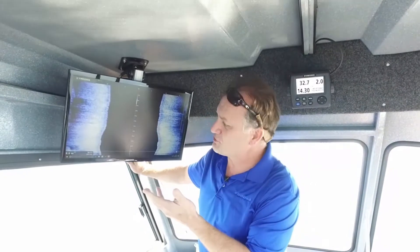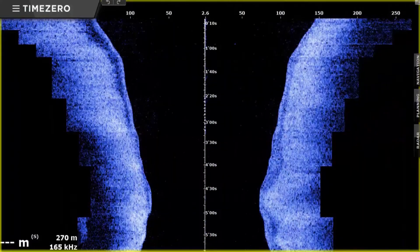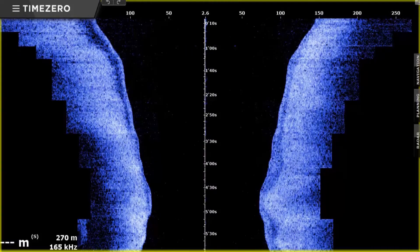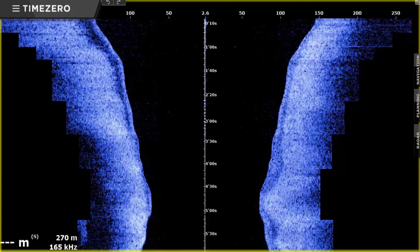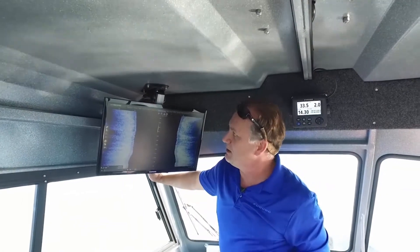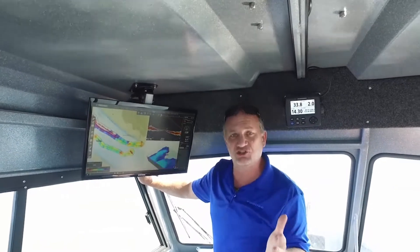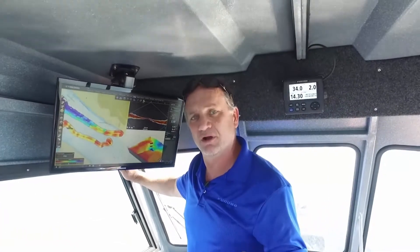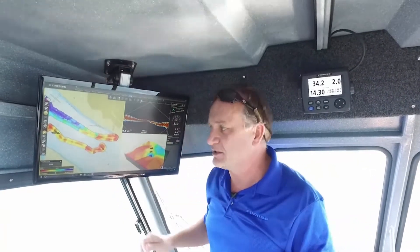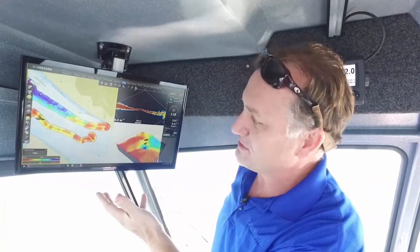Right now we're looking at a side-scan presentation of the DFF3D on TimeZero Professional. You can see how we actually get pretty good detail considering the 165 kHz frequency of the DFF3D. It's actually possible to see tree branches and structure in shallow water with this combination. But when we jump over to the PBG mode is where the real power of TimeZero Professional and the DFF3D combine to create some incredible presentations.